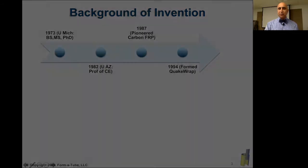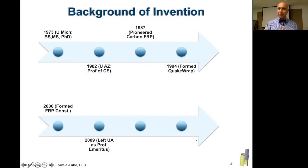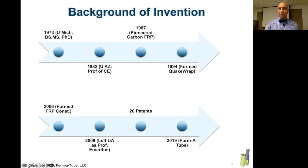A few years later, in 2006, I formed a construction company, FRP Construction, and finally, in 2009, I left the academic life, and after 28 years as a professor of engineering, with the title of Professor Emeritus. In the ensuing years, I have developed about 20 different patented technologies for strengthening of structures, primarily with FRPs, and my most recent product is this Formatube that we are describing in this video.